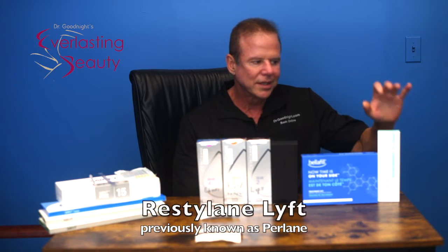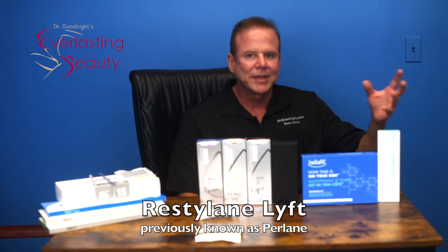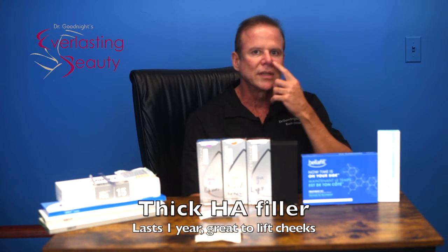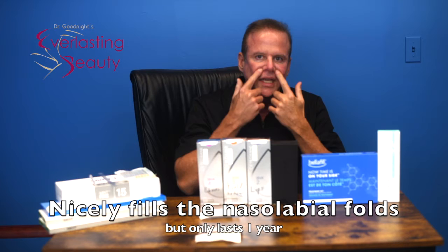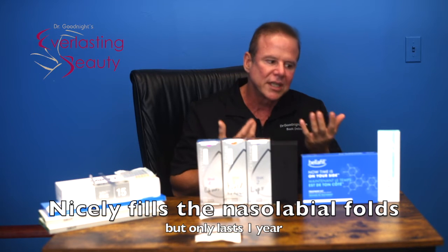To start with, Restylane Lift. It used to be called Perlane, and then around five years ago got approved for the nasolabial folds and cheeks, and they changed the name to Lift because it lifts nicely on the cheeks. I love how it fills in and sculpts the cheeks. It has always been a great filler — it's just going to last about a year.